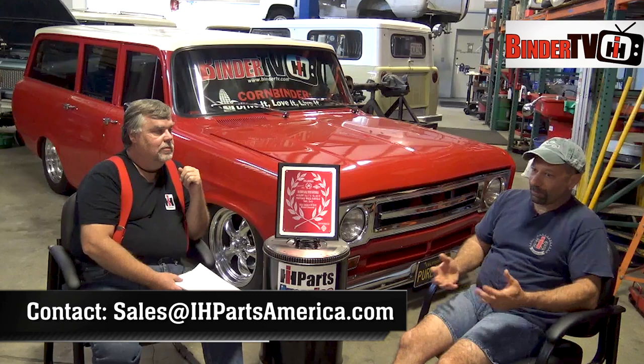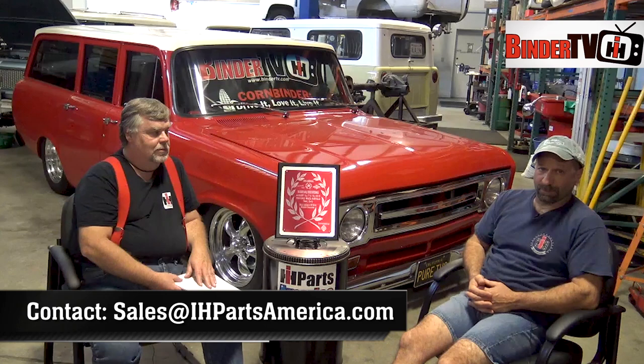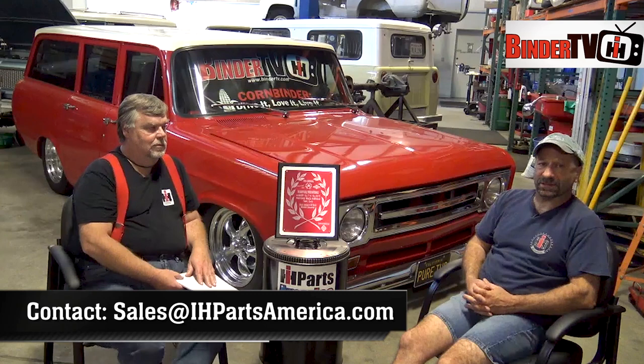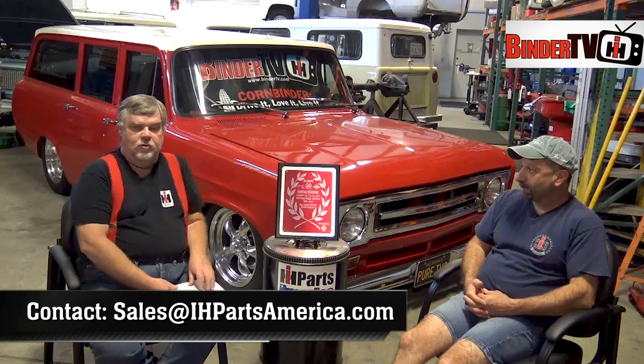If people have questions about this rig, we're more than happy to answer them. Best would be to email sales@ihpartsamerica.com — that way myself or Darren can respond and let you know what's under the hood or any other details about this awesome project. People can ask questions about this vehicle and also get parts questions answered through that same email. We're so glad to have had this truck at our show.